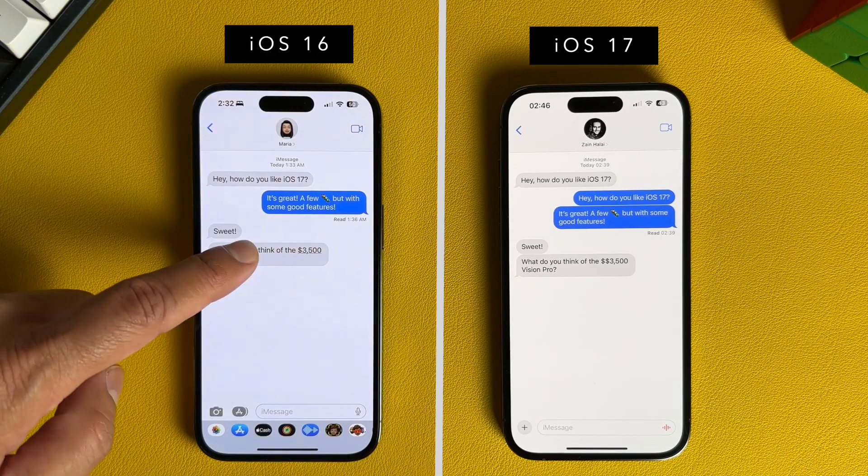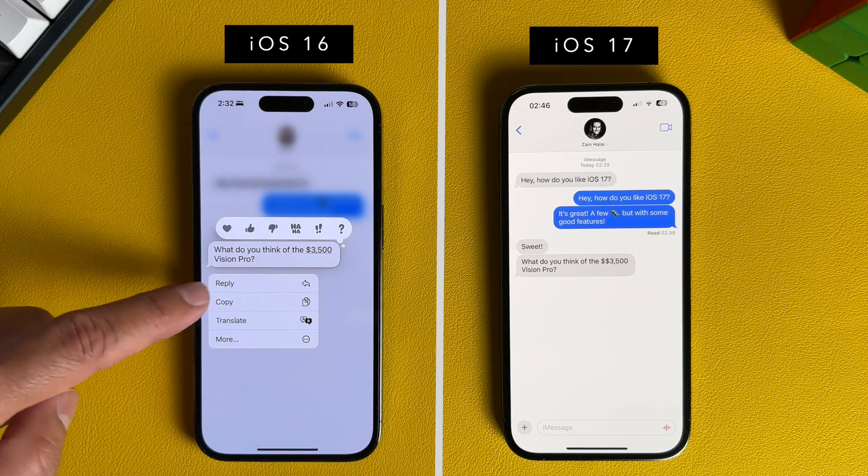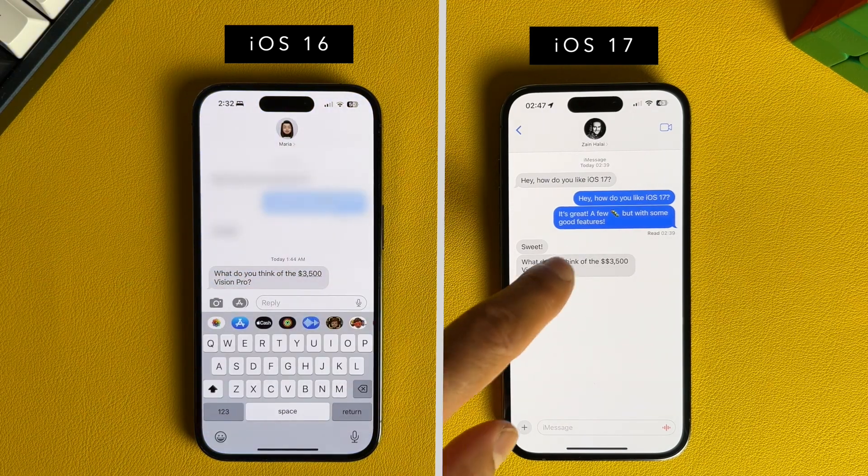Number 4: You can now easily reply to messages. In iOS 16 you had to long press on a message and then tap reply. Now simply swipe right — and boom, look at that. Finally.